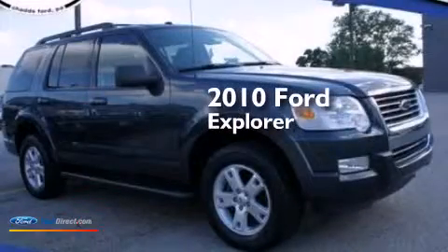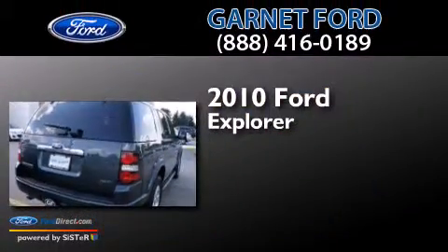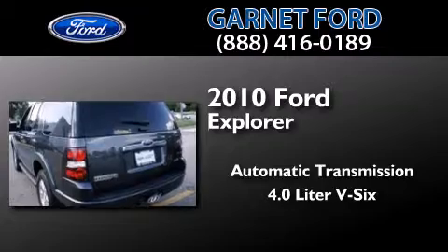This is a certified pre-owned 2010 Ford Explorer. This SUV has an automatic transmission and a 4.0 liter V6.